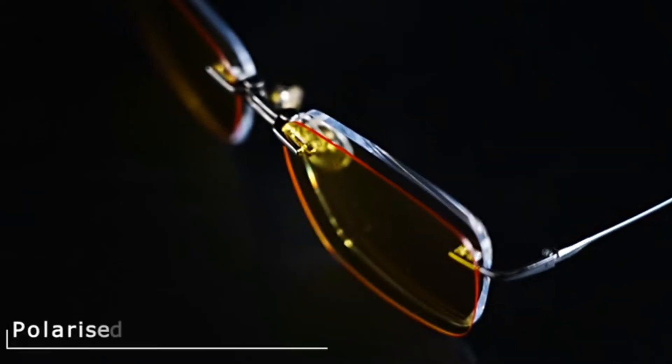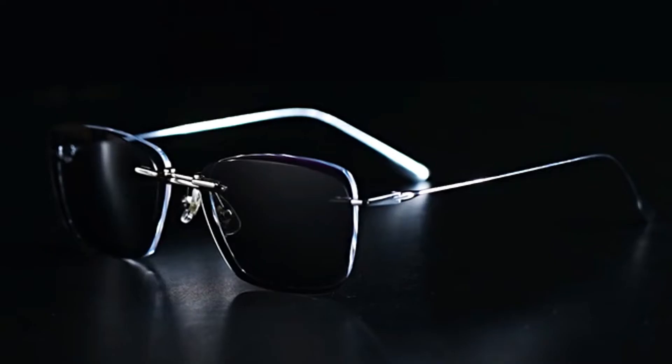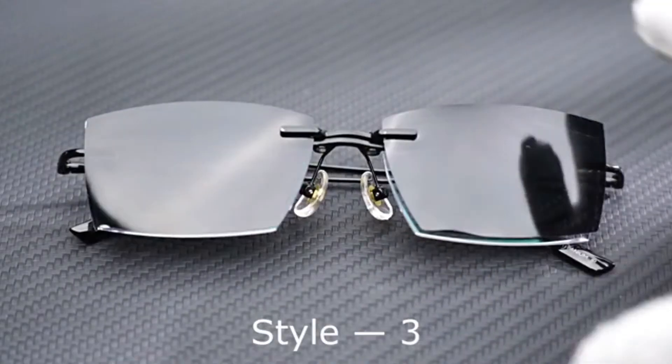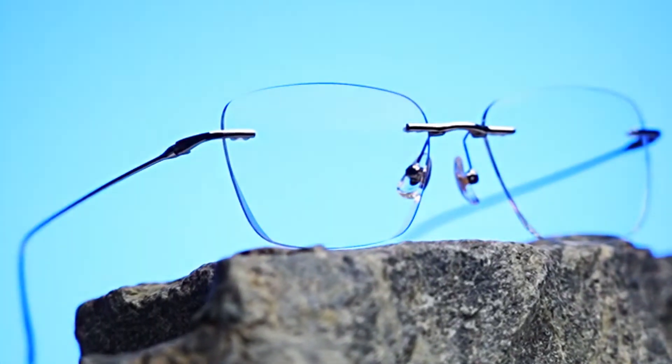The Mic Vision glasses feature nano-brightening layer technology to provide a better visual experience in dark environments. Whether you're nearsighted, farsighted, or just looking for a stylish pair of glasses, the Eyeglasses 2.0 are a great choice.